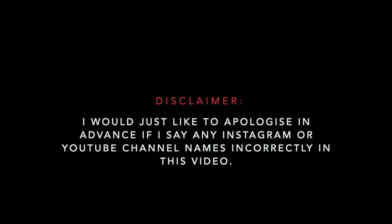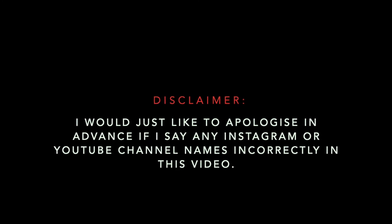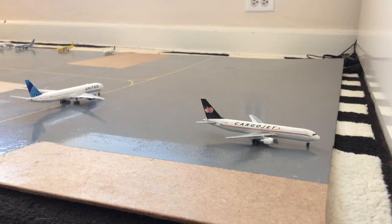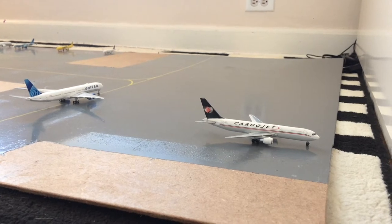I would just like to apologize in advance if I say any Instagram or YouTube channel names incorrectly in this video. What up everybody, Garden City Aviation here, back with another video. This is the January 2021 Newark Liberty International Airport road update for you guys. These routes were actually requested by you guys.